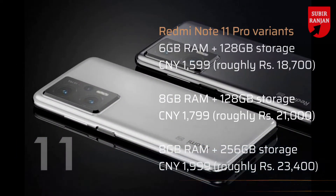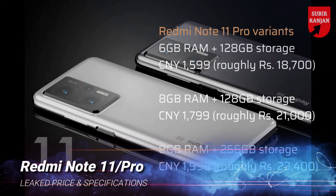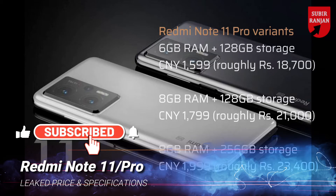The Redmi Note 11 Pro is tipped to be priced at Rs. 21,000 for the 8GB RAM plus 128GB storage option and Rs. 23,400 for the 8GB RAM plus 256GB storage option.